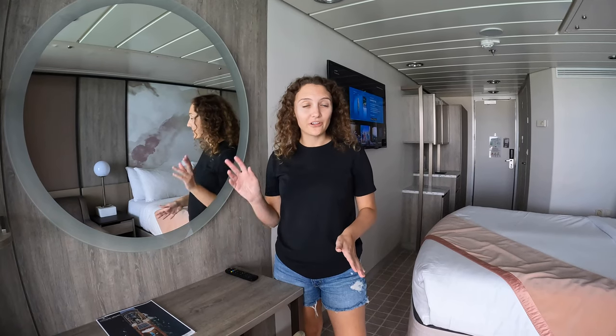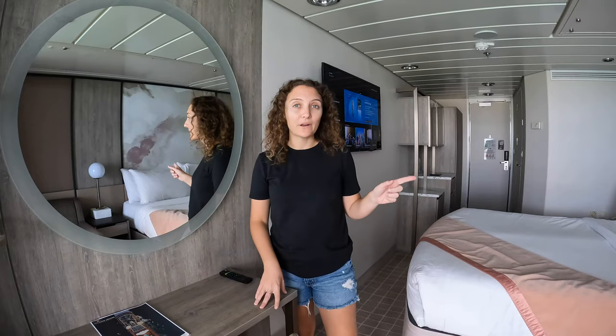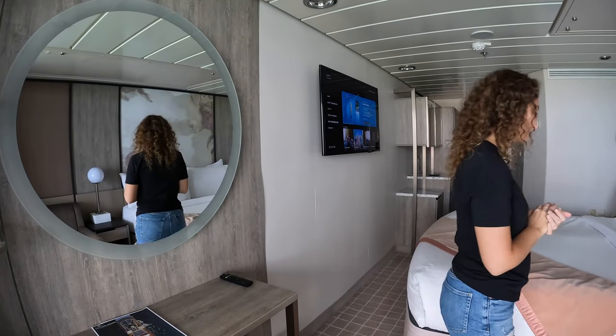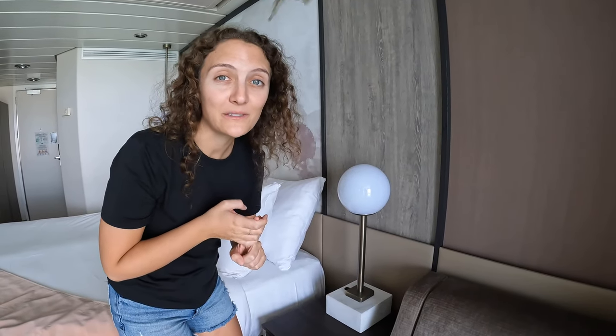Right across from us is a good-sized desk with more storage, and I'm just now noticing there are actually a lot of outlets in this room. At the desk there are two US plugs and two USB plugs — so we're already at four plugs, which is like twice as many as normal. The lamps that I was saying look out of place actually double as outlets too: two more US outlets and two more USB outlets. That's four US outlets and four USBs total — amazing! We'll be able to charge all our devices without fighting over the outlets.